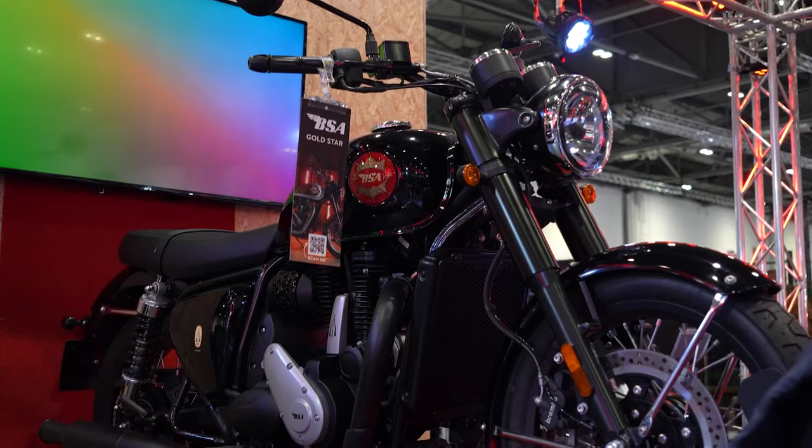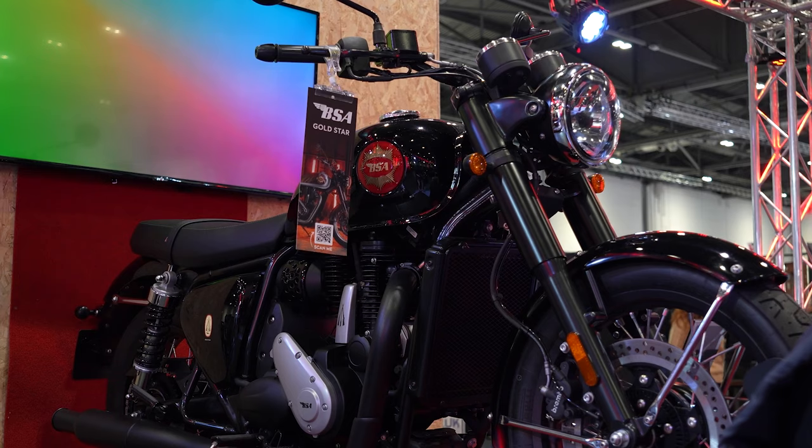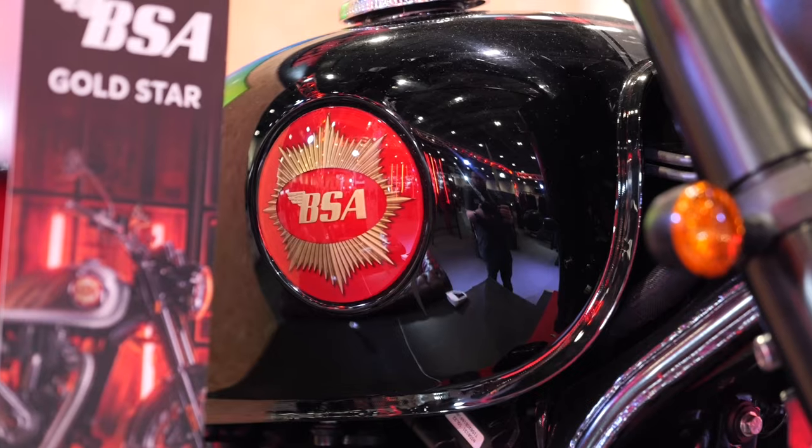New at the moment though — they just announced this at Motorcycle Live — is a fully blacked-out version. Think of something like the T100 Black or T120 Black from Triumph. Similar treatment: all the chrome's gone, all the colorful paint in favor of a blacked-out version.